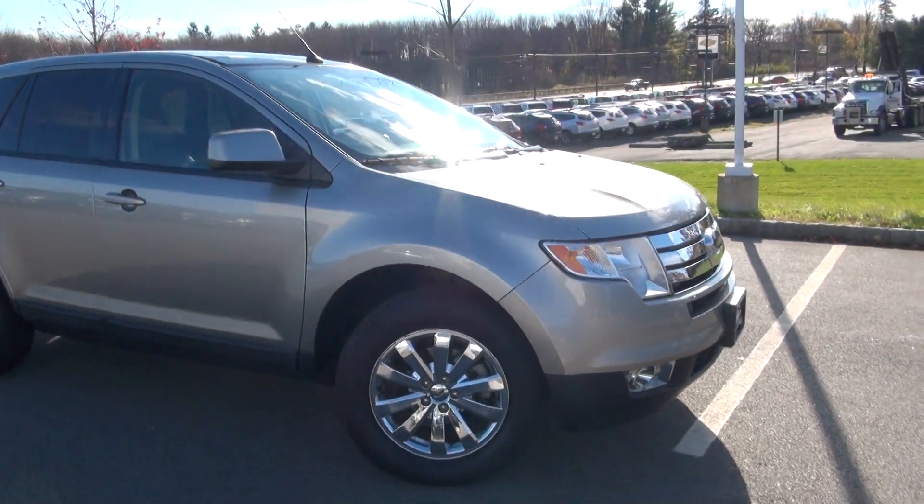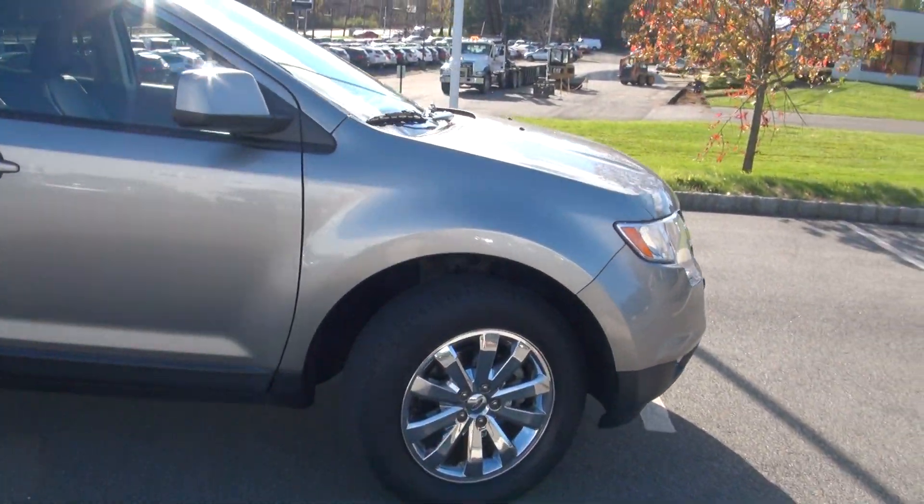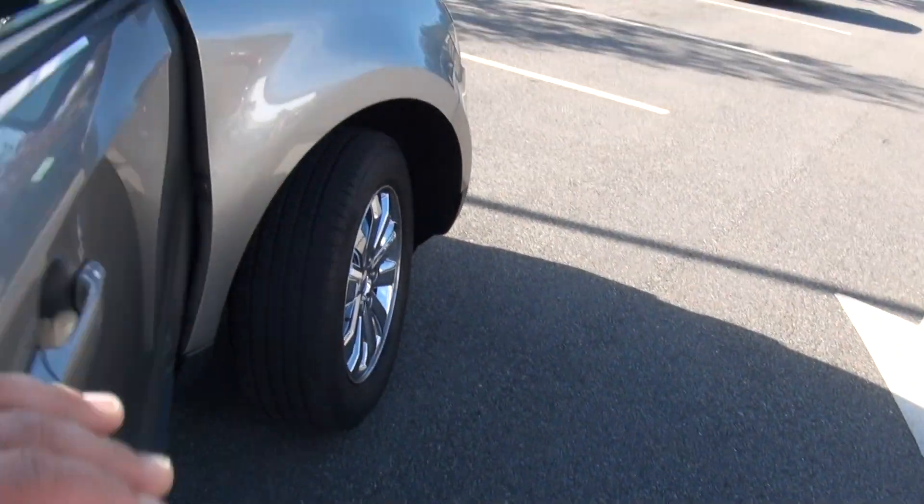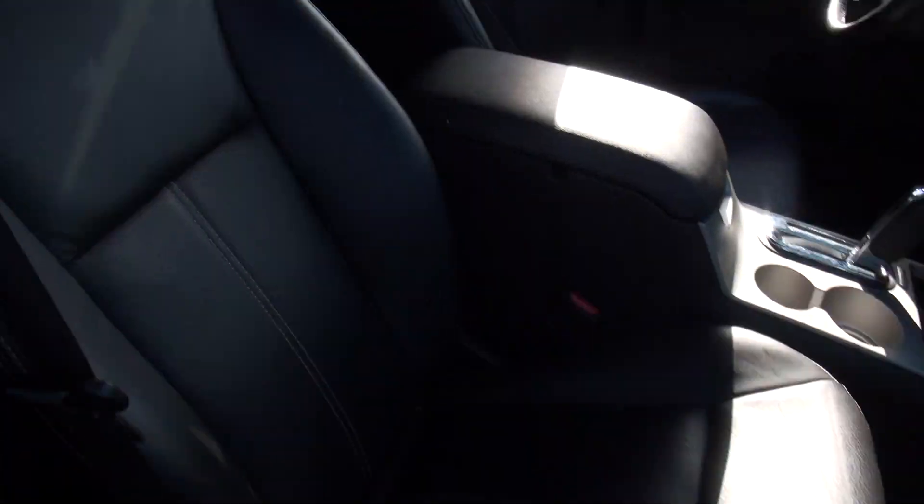Welcome to Subaru 46. Really nice 2008 Ford Edge has the chrome wheels and leather interior, nice with the white stitching on these dark seats.